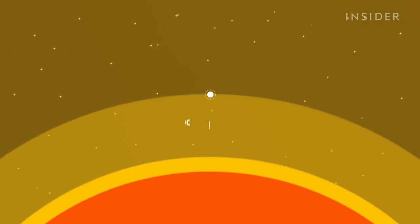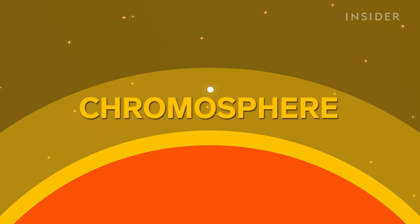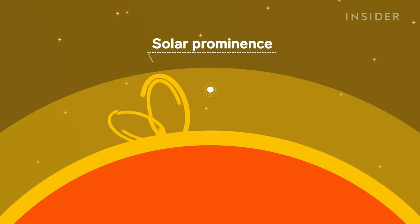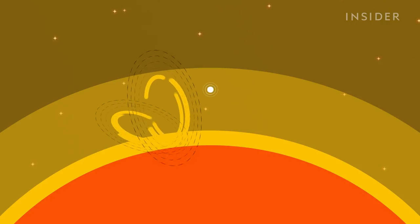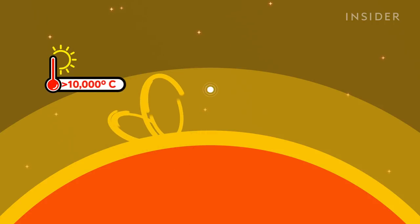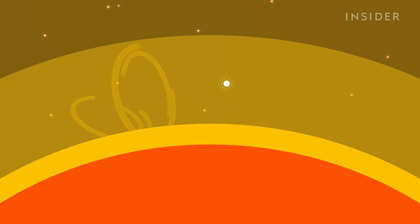At about 3,000 kilometers above the surface, we reach the chromosphere, the second layer of the sun. See that massive plume? That's called a solar prominence. These loops of gas are suspended by a powerful magnetic field and stretch for tens of thousands of kilometers beyond the sun, and they can reach over 10,000 degrees Celsius — exactly the sort of obstacle you'd want to avoid when flying a spacecraft into the sun. And the next layer is just as perilous.